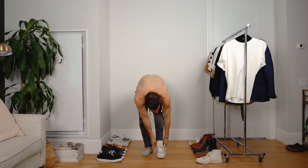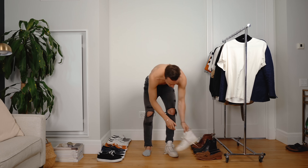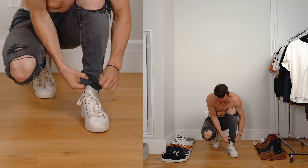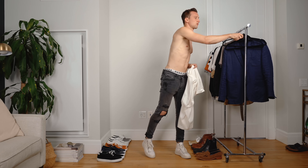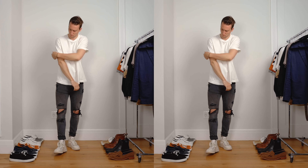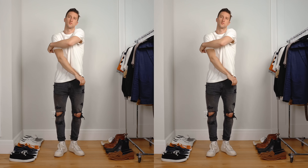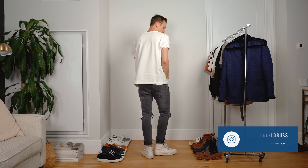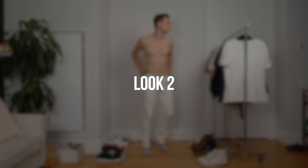We're starting off today's video with a pair of grey ripped jeans. These jeans actually weren't really ripped in the first place — they're from Topman and were just a simple pair of grey jeans, but I dropped them off at a store in New York to have them customized and ripped up. I'm wearing them with a pair of white high-top sneakers from Coach and a white t-shirt from All Saints, a little oversized. A very simple version of the jeans and t-shirt look — adding a little distressing to your jeans already makes it stand out.